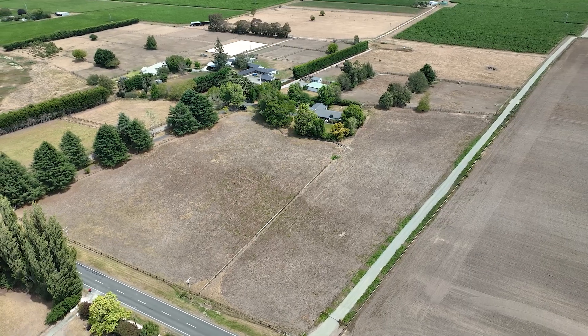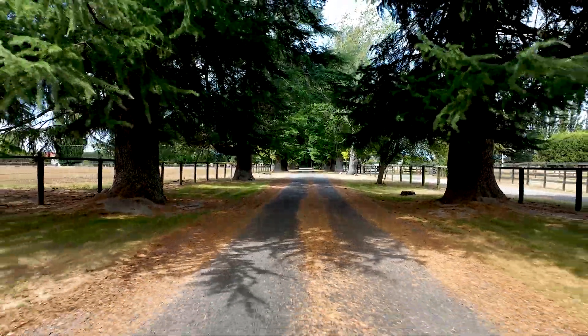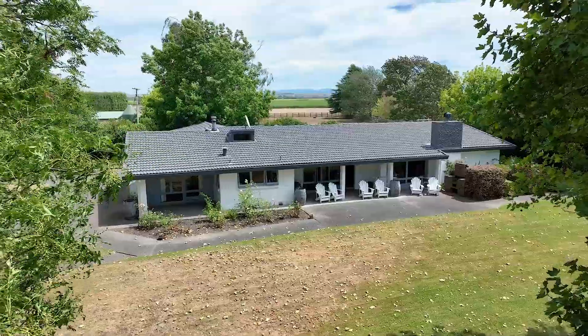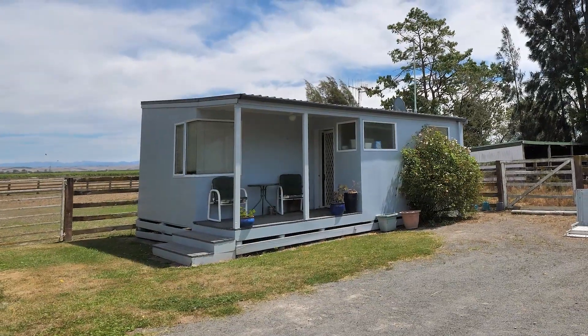This attractive six hectare lifestyle property is located on Natara Road. The tree-lined driveway leads to an impressive and spacious home. It includes stables as well as a small cottage. And just three minutes down the road is one of Hawkes Bay's premier golf clubs.